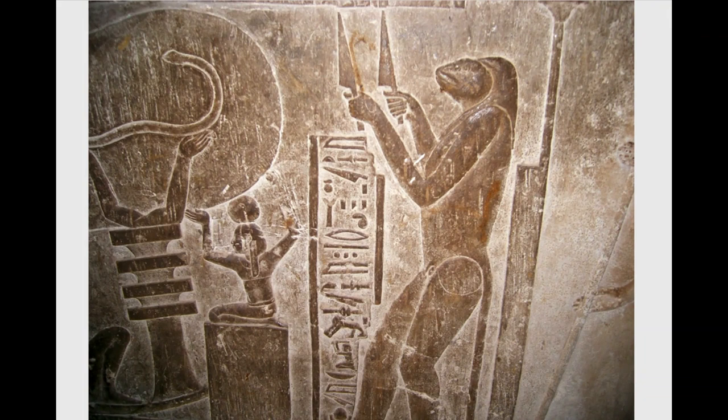Here we see another image from the Dendera light bulb carving. We see the positive and negative, the opposites, the counterparts — one in each hand — that theme repeated. And here we see the sun, which as I explained in part one of this video, is what charges the water. It makes EZ water as described in Dr. Pollack's and others' research, and that was one of the methods I believe the pyramids used to draw electromagnetic energy out of the battery of the earth.